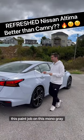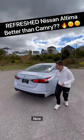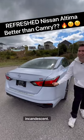Reason four: I really love this paint job on this model. Gray Sky Pearl is what you're going to get. As far as the taillights, though, I will say these are still going to be incandescent.